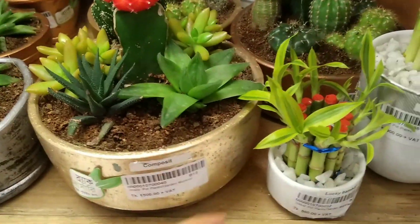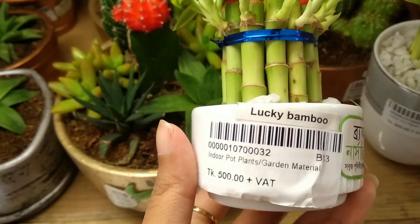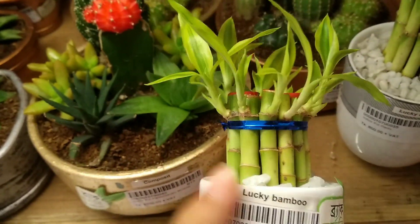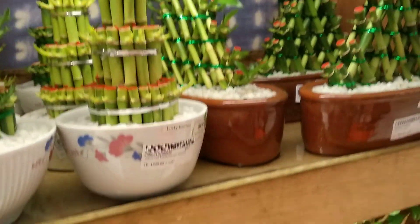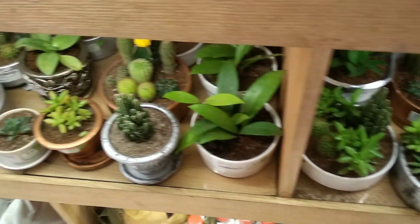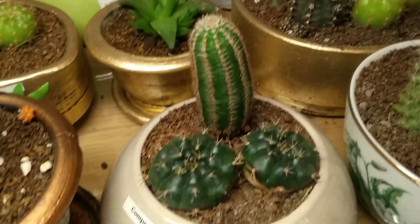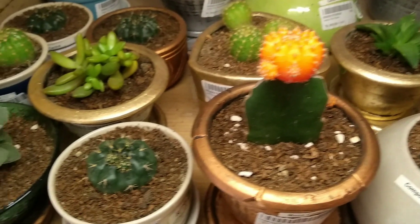There are some indoor plants in the house — little plants and some cactus. This is our shopping vlog. If you are watching, please do subscribe to our channel.